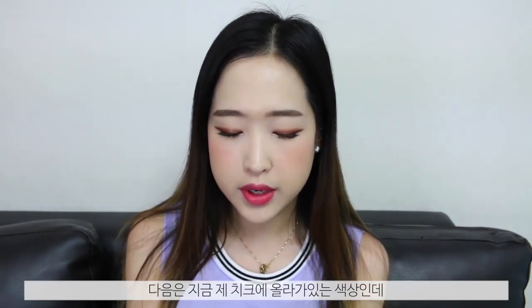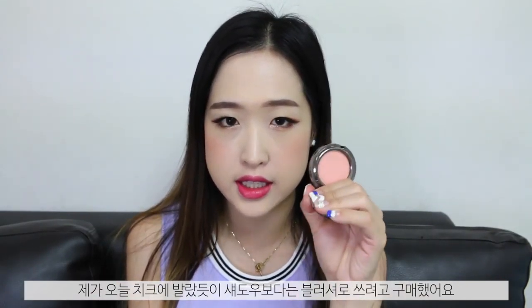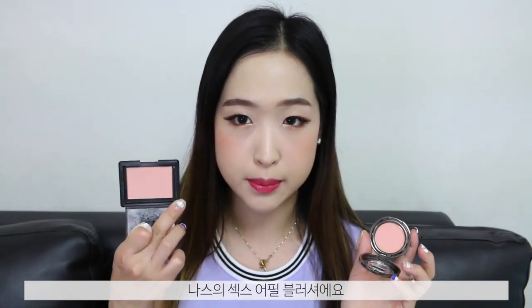The next one is something I have on my cheeks today — it's the eyeshadow called Salmon Glow and I used it as a blusher. While using it today I realised it reminded me a lot of the NARS Sex Appeal blusher. They're not identical — in the pan the NARS one looks a lot more pink and pale — but I felt like they looked really similar on the cheeks in real life.